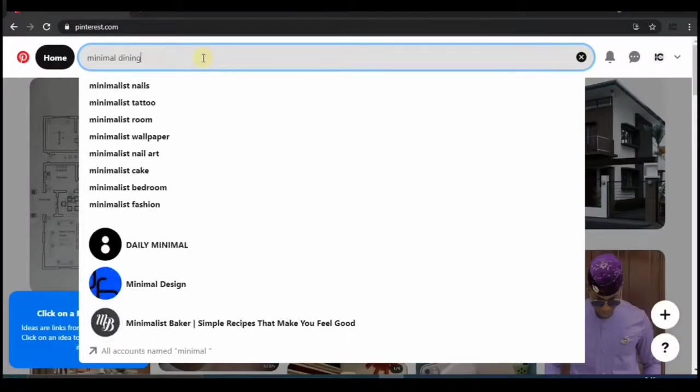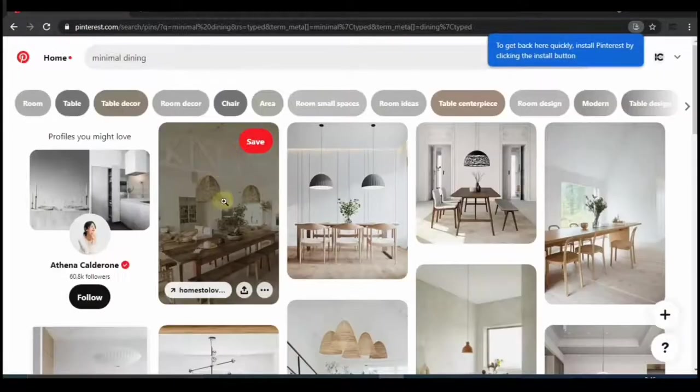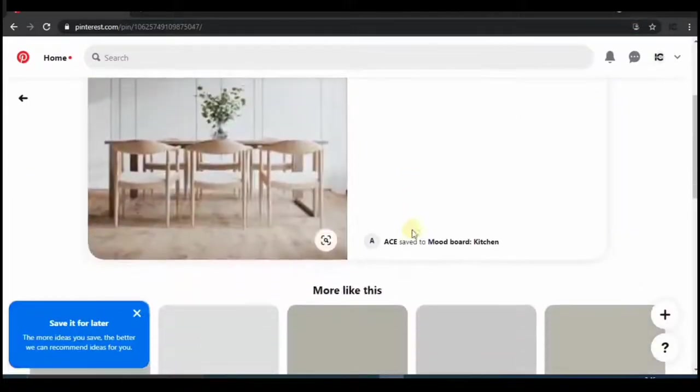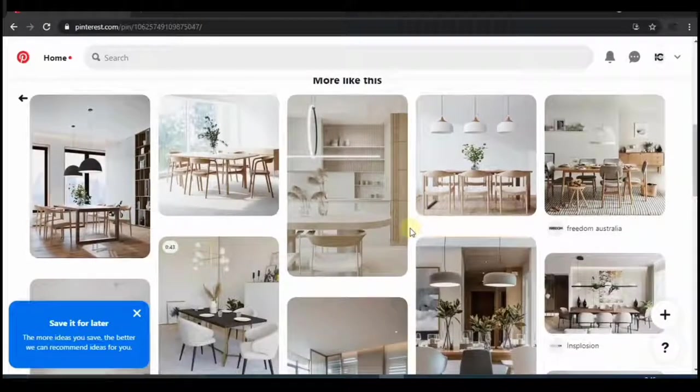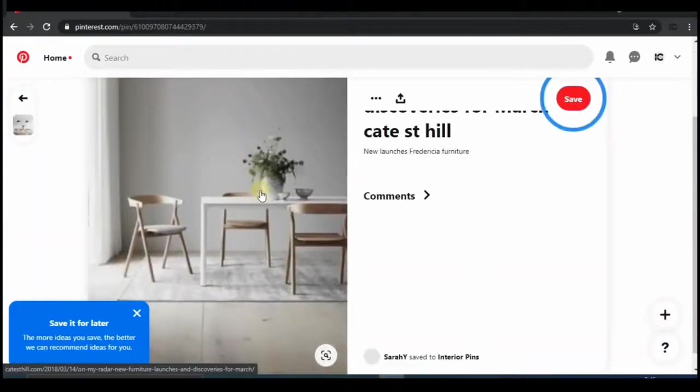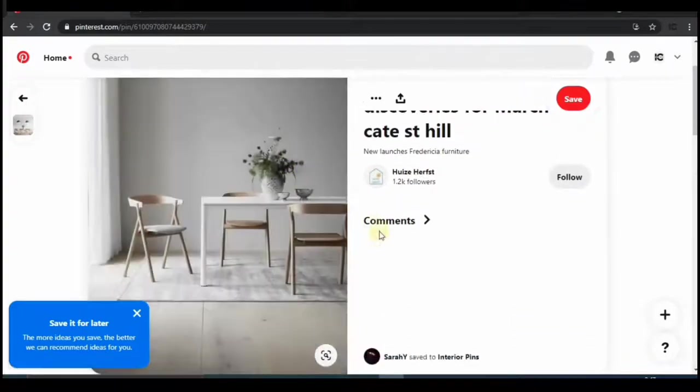We've come to the end of this video. These are the five features of a minimal dining space — and know that these tips can be applied to any part of your home, not just the dining area. If you haven't subscribed yet, please hit the subscribe button, like this video, and comment if this video has helped you. See you guys next time!